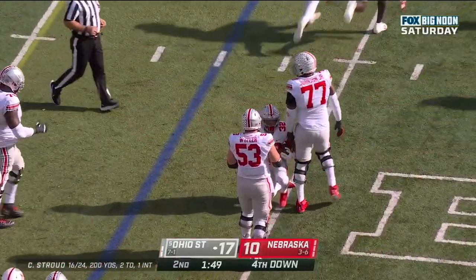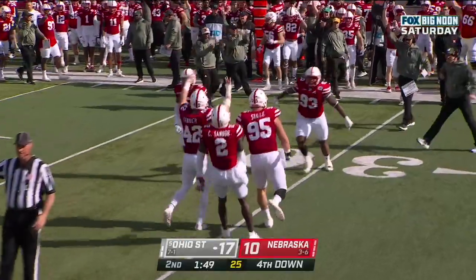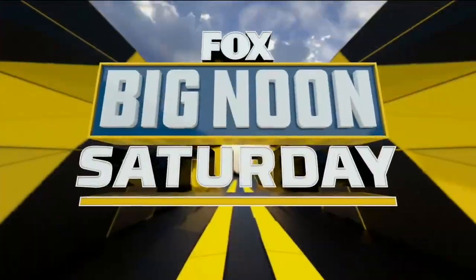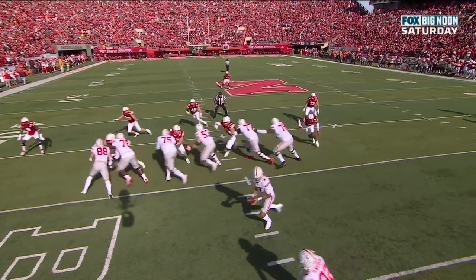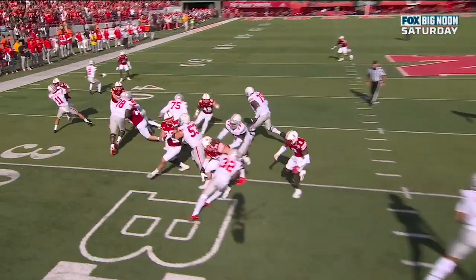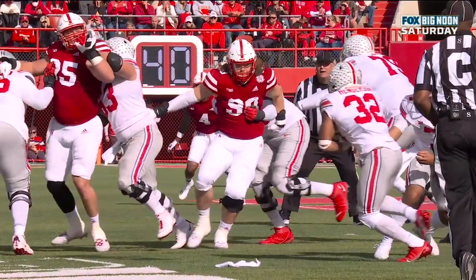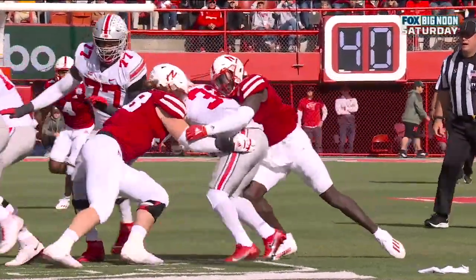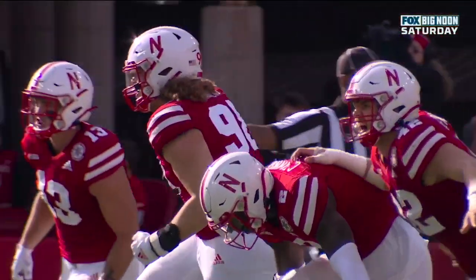This defense came to play, especially these linebackers. Casey Rogers the defensive tackle, Caleb Tanner in on the play as well. Watch Rogers — Stille is able to get in from the defensive tackle position too. They do a great job of getting upfield, getting into the backfield, and Henderson has got nowhere to go. Nebraska will take a timeout.